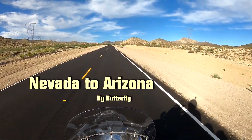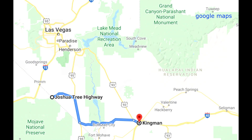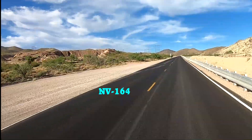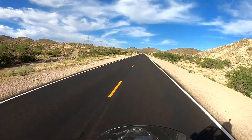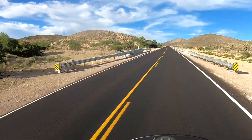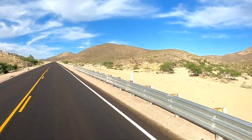We are riding through the Nevada desert to Arizona, through the southern triangle of Nevada, crossing the Colorado River into Arizona. We are just east of the California-Nevada border on Nevada 164. This highway is also called Nipton Road and Joshua Tree Highway. This is part 34 of our ride from Texas to California and back again.